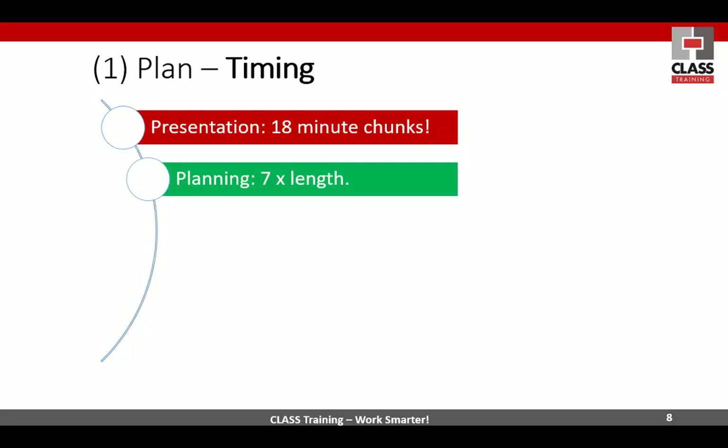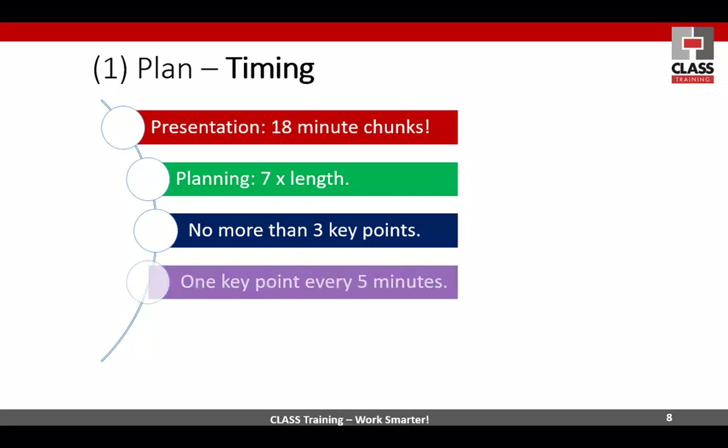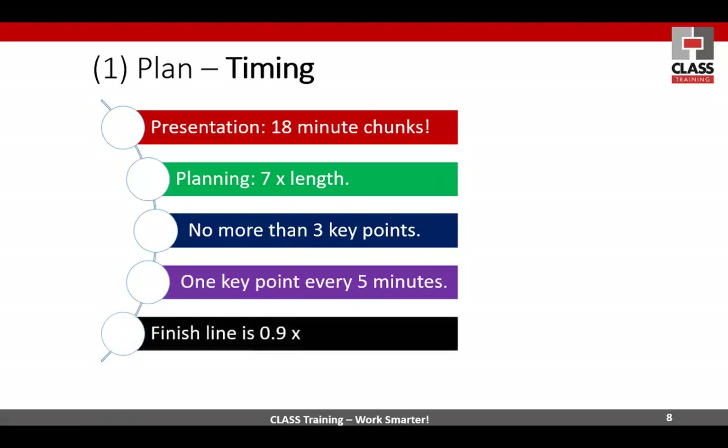The planning time — planning your presentation should be about seven times the length of the talk. So whether it's half an hour, an hour, or a whole day, multiply that by seven. That's the time you should take to actually plan the thing, let alone get into PowerPoint and create your presentation as a show. No more than three key points all up — one key point every five minutes, three fives being about 18. And the finish line is 0.9 times: if my talk is going to be about half an hour, I'm going to aim to finish at 27 minutes, so I'm not going to run over time.